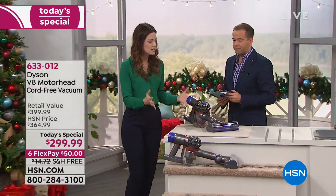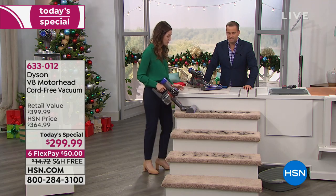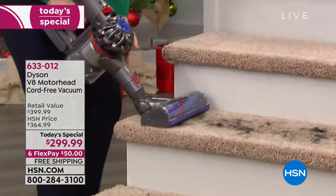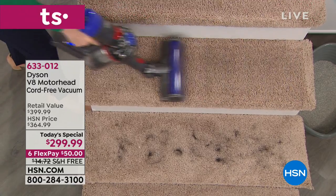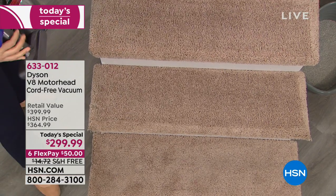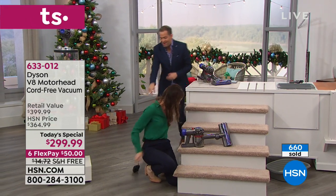Now on the stairs — stairs are difficult to clean with a corded vacuum because you've got a cord going up the stairs. You could trip, it's not as safe as a cord-free vacuum — many accidents. Pet hair, off it goes, simple, easy to use. I go on to the next stair and the pet hair just lifts up and it's gone. Just think about the last time you vacuumed your stairs — it's big, it's heavy, you had to plug it in, the cable went up the stairs, maybe wrapped around the landing, and you nearly went flying.